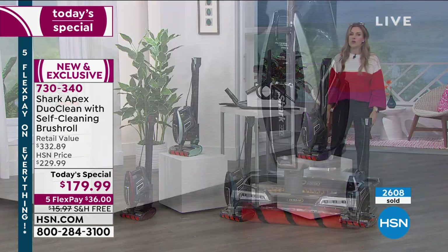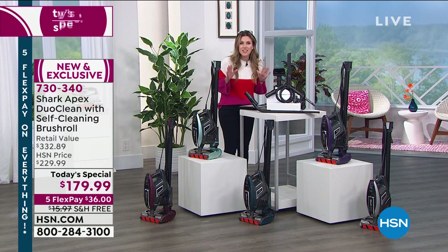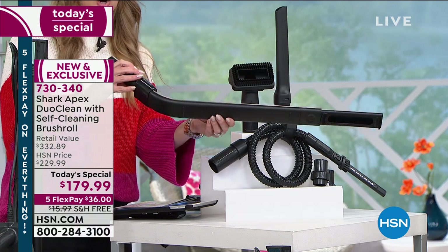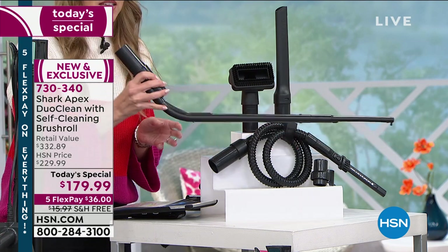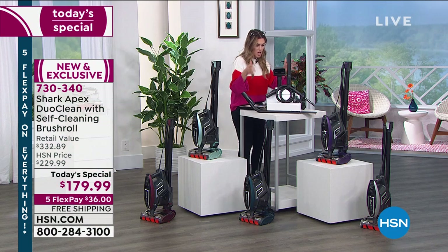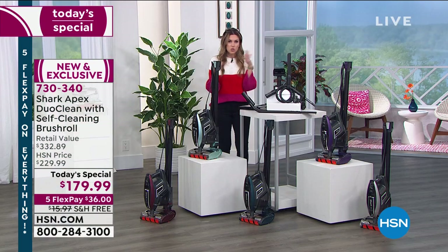We don't want you to get this home and wonder about pet hair, upholstery, cleaning your car, or the crevices underneath your stove, refrigerator, or washer and dryer. Look what is coming included — this is a game changer. This is an under-appliance cleaner: you attach it to your Shark and it goes underneath everything, taking care of fine particles, dirt, debris, dander, and dust. We also give you the crevice tool, the precision brush, the pet tool, and the hook to store everything.